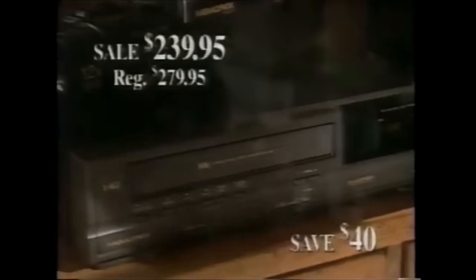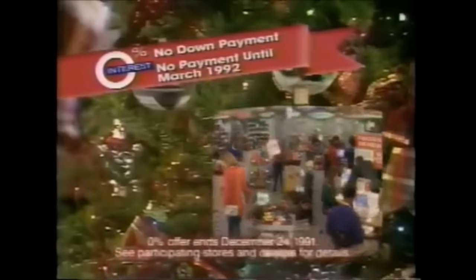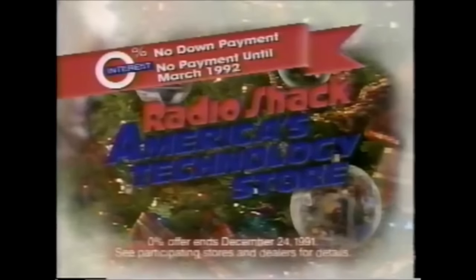This Christmas, come to Radio Shack for name-brand gifts on sale. This fabulous Memorex camcorder with 12x power zoom is just $8.99. A Memorex VCR with on-screen programming is only $239.95. Famous Optimus stereo cords on sale too, like this digital receiver, just $249.95. Or a new Optimus digital CD player with a remote, just $139.95. All this and more at Radio Shack, America's technology store.